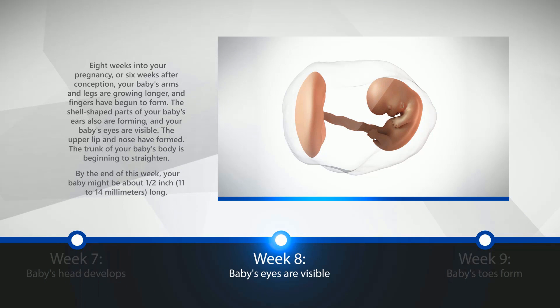Week 8: Baby's Eyes Are Visible. Eight weeks into your pregnancy, or six weeks after conception, your baby's arms and legs are growing longer, and fingers have begun to form. The shell-shaped parts of your baby's ears are also forming, and your baby's eyes are visible. The upper lip and nose have formed. The trunk of your baby's body is beginning to straighten. By the end of this week, your baby might be about one-half inch, that is 11 to 14 millimeters, long.